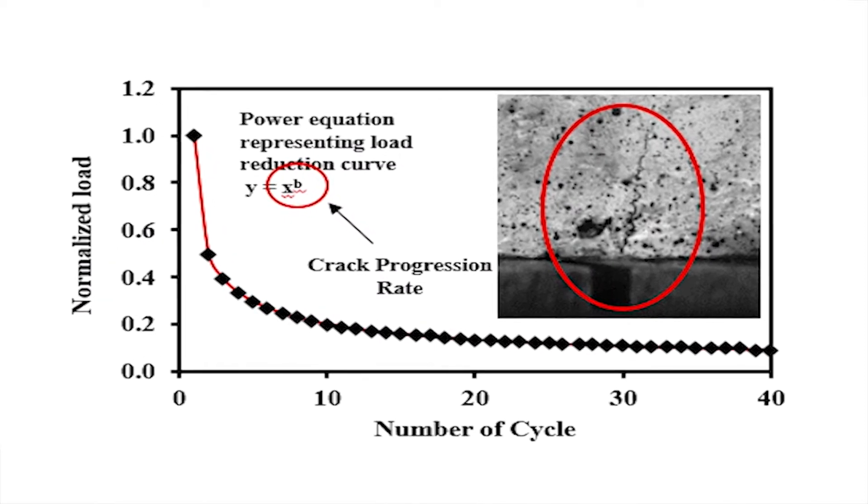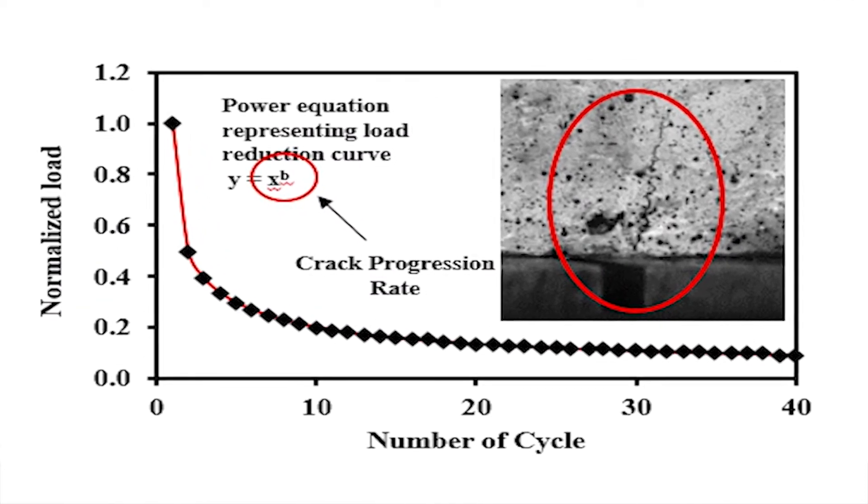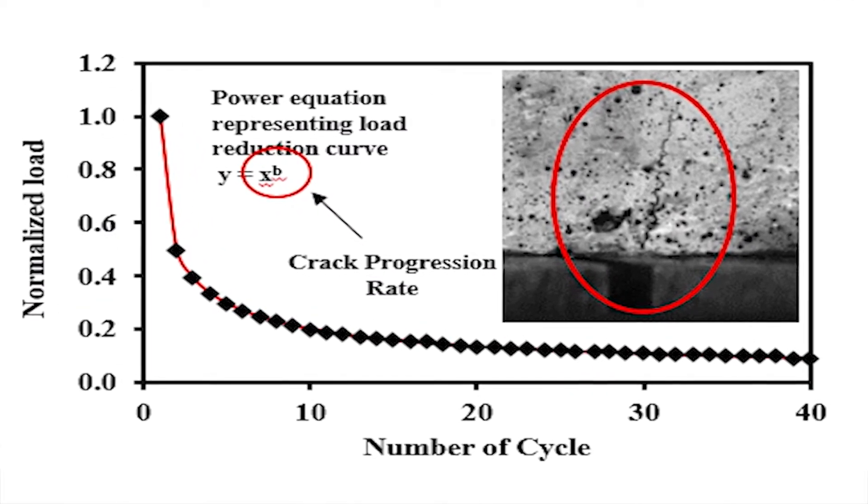So we started describing that curve by looking at an equation, and from that equation you come up with an index. That index seemed to be very repeatable, and not only that, we were also able to delineate between the different mixes. The problem was when you get close to the marginal mixes — it's very difficult to interpret if you run a test three times and one says it's good, another says it's bad, and the third is inconclusive.